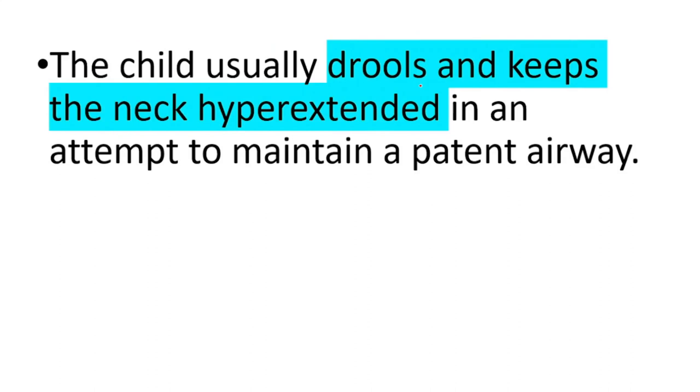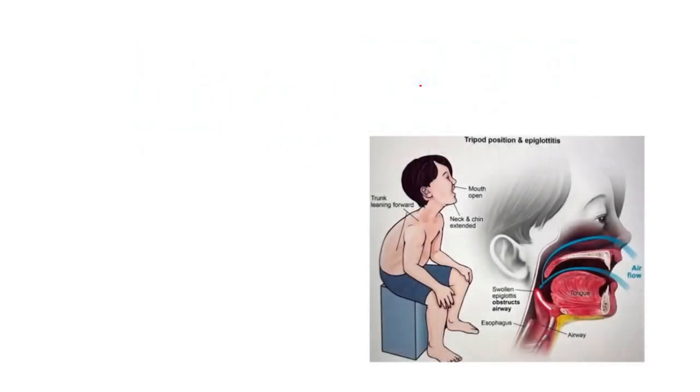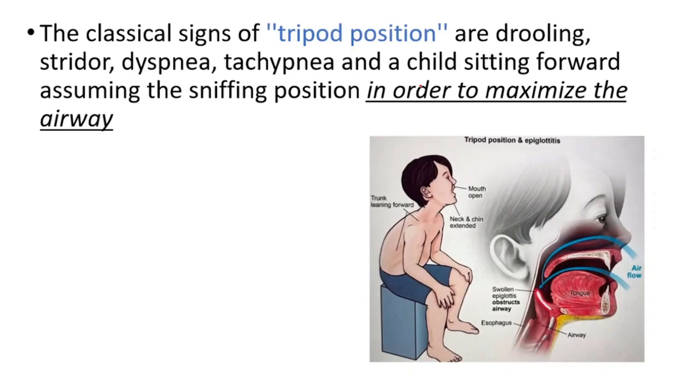The child usually drools and keeps the neck hyperextended in an attempt to maintain a patent airway. Here you can see the tripod position. The classical signs of tripod position are drooling, stridor which is noisy breathing caused by obstructed airflow, dyspnea which is shortness of breath, tachypnea which is rapid breathing, and a child sitting forward assuming the sniffing position in order to maximize the airway.